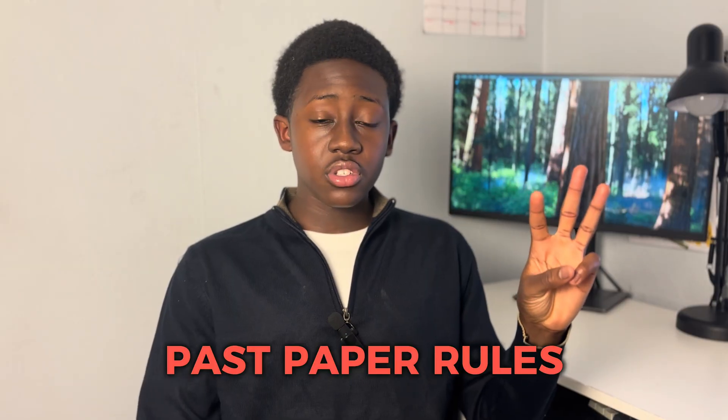Past papers also let you know your current grade and how much work you still need to put in to reach your target grade. You don't want to be unpleasantly surprised in the summer when you get grades far lower than you expected.